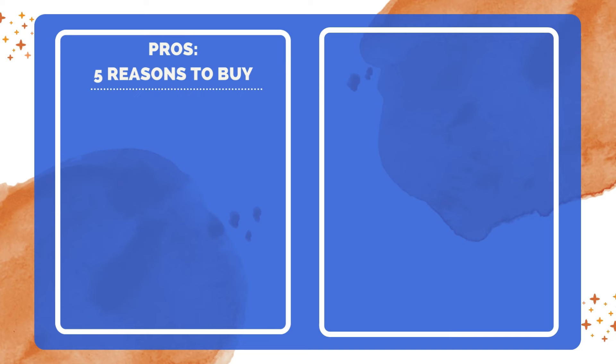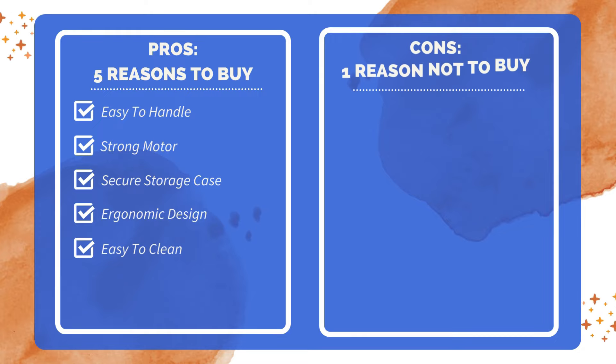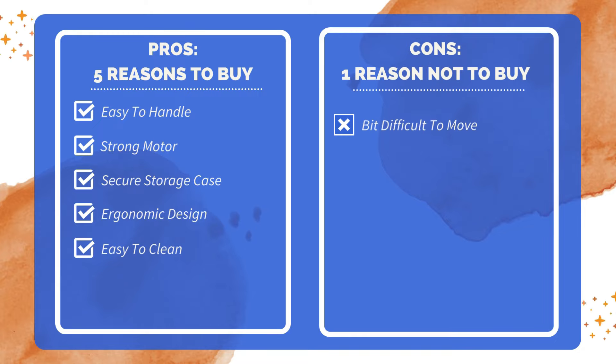Five reasons to buy: lightweight and easy to hold and maneuver; powerful motor for efficient mixing; snapping storage case ensures secure storage; comfortable to use with an ergonomic design; dishwasher safe attachments for easy cleaning. One reason not to buy: cord is a bit difficult to maneuver.